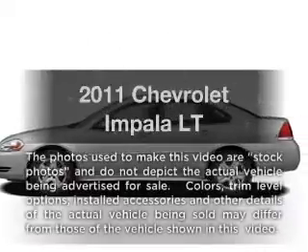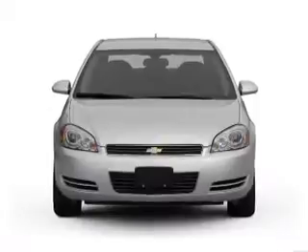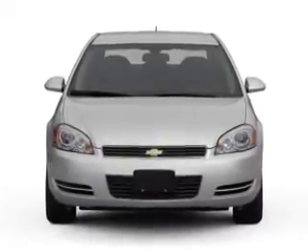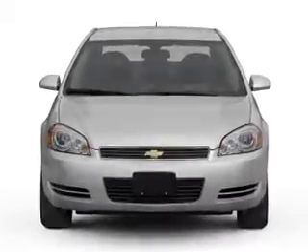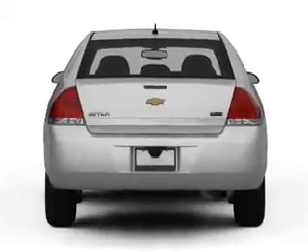Check out this 2011 Chevrolet Impala — everything you need under one roof with this great vehicle. With a reliable six-cylinder engine that responds smoothly to its automatic transmission, the anti-lock braking system will keep you safe on the road.